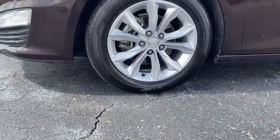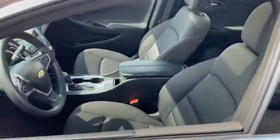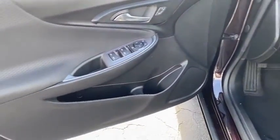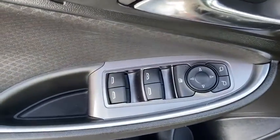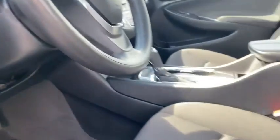Here are some of this vehicle's great options: keyless entry, remote engine start, backup camera, steering wheel audio controls, anti-lock braking system, stability control, traction control, Bluetooth, adjustable steering wheel, cruise control, floor mats, four-wheel disc brakes.